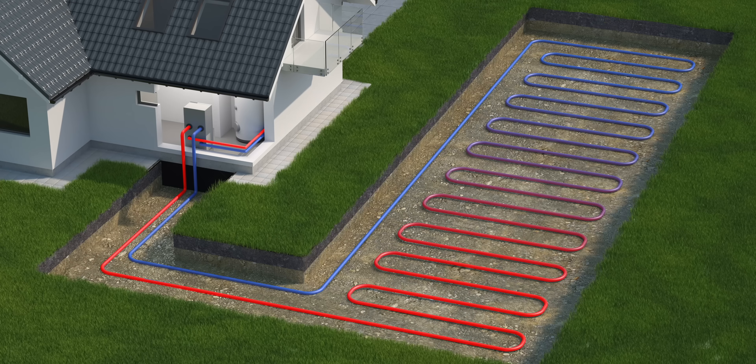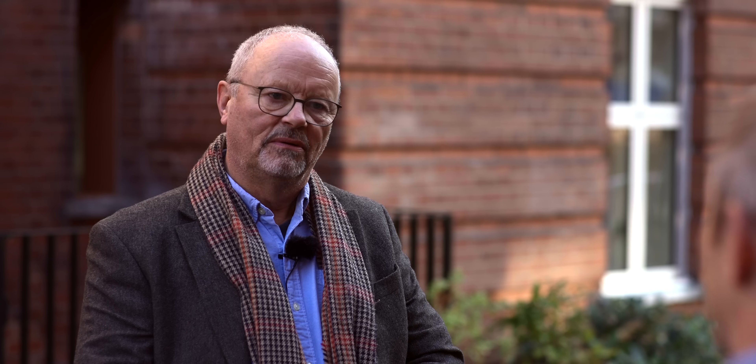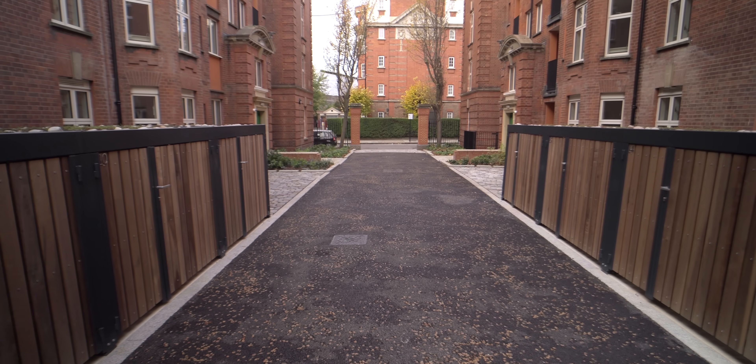When you say ground source, a lot of people think of running a pipe a few feet under the ground, but that's different to what's been done here. We use vertical boreholes to collect the energy from the ground. Across the 81 apartments we're heating here, we've got 27 boreholes to a depth of around 180 metres — that's nearly 10 times the height of these blocks. For this block, four boreholes deliver all of the energy needed to provide all the heating and hot water via the ground source heat pumps.